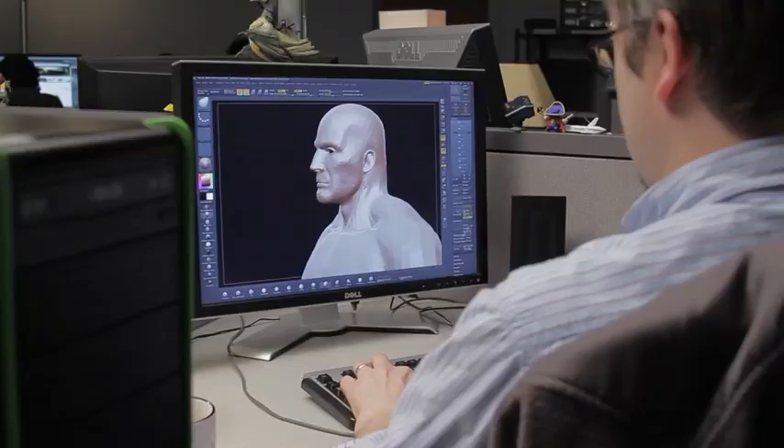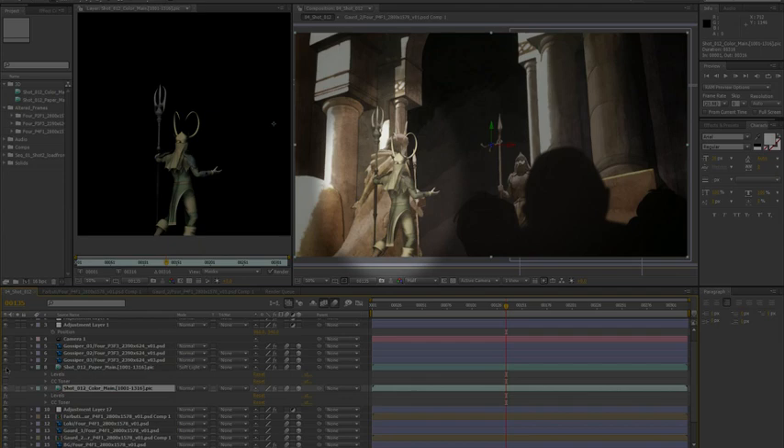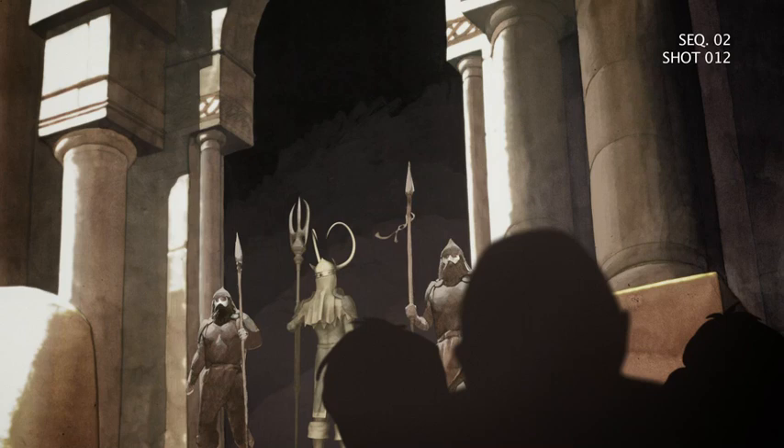3D is a whole different beast. Everything is built from scratch. We have models that are built. And there's also just trying to integrate our 3D with the 2D. There's a certain grain, there's a certain color palette to what Issa did. And it was tricky trying to come up with a combination of things that made our 3D not stick out too bad from the art.